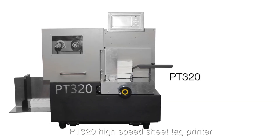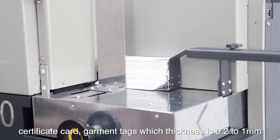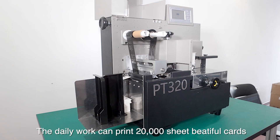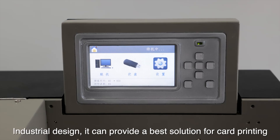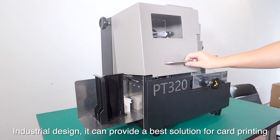The PT320 is a high-speed sheet tag printer. It can print on cardboard, certificate cards and garment tags with a thickness of 0.2 to 1 mm. A daily worker can print 20,000 sheets of beautiful cards. With its industrial design, it provides the best solution for card printing.